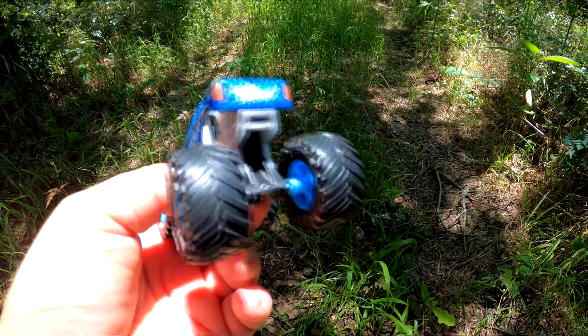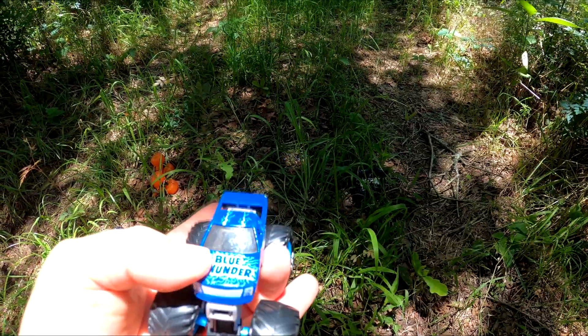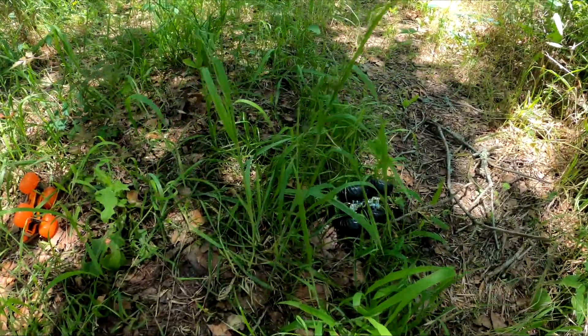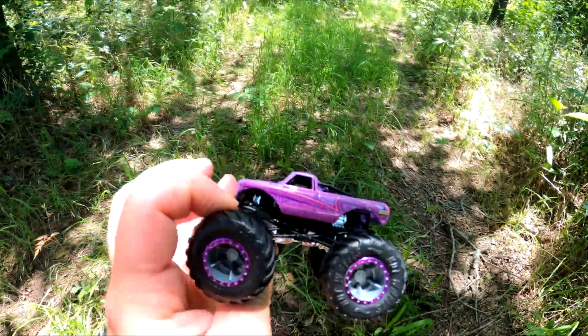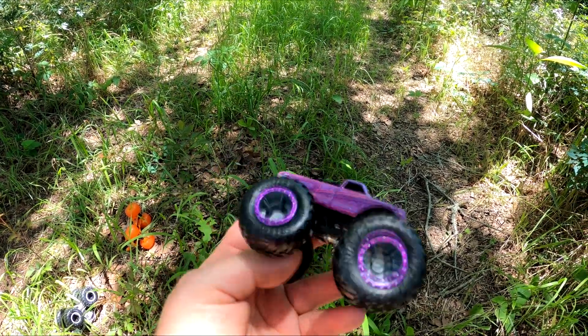Hmm, who's that? Oh my goodness, it's Blue Thunder — it's amazing! Did we find them all? Can you spot some more? Whoa, check it out — it's Pure Muscle! It's a really cool purple truck.